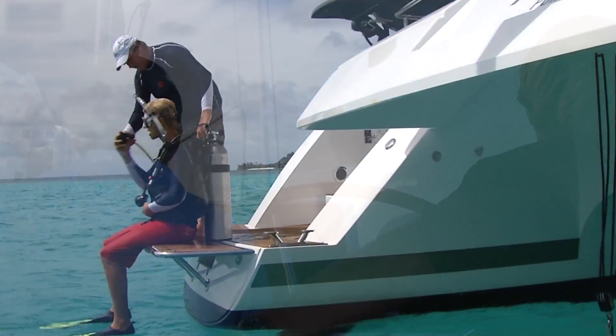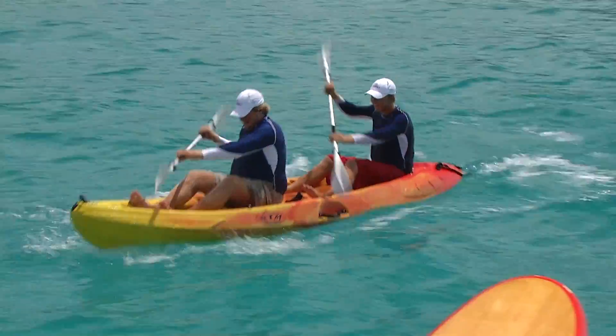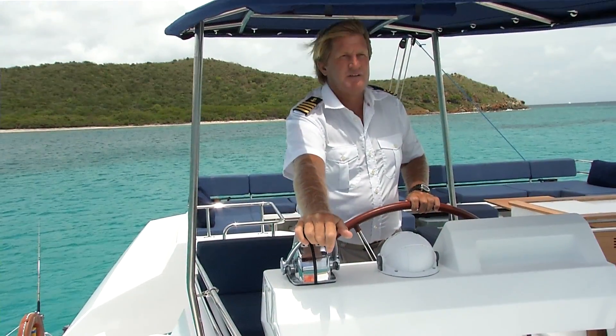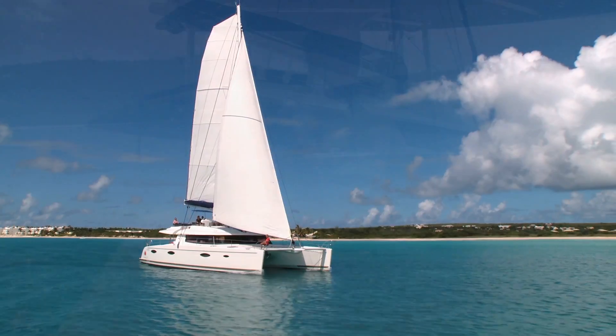If you want to scuba dive, it's as easy as stepping off the back of the boat. If you want to go kayaking or swimming, you just step off the back of the boat. If you want to see a new scene, we sail to a different location, we anchor and you have a total new view for the day.